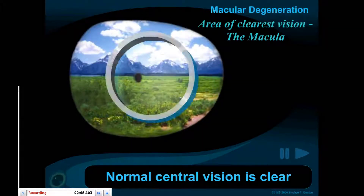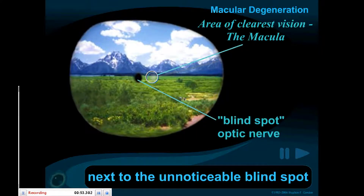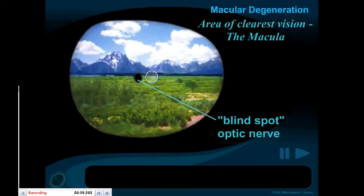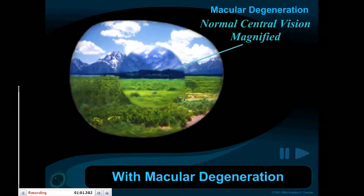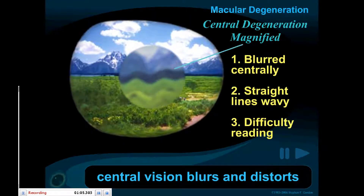Normal central vision is sharp and clear. This is just next to the unnoticeable blind spot, where the optic nerve exits the eye. With macular degeneration, central vision distorts. Some signs include blurred central vision, waviness of straight lines, or difficulty in reading.